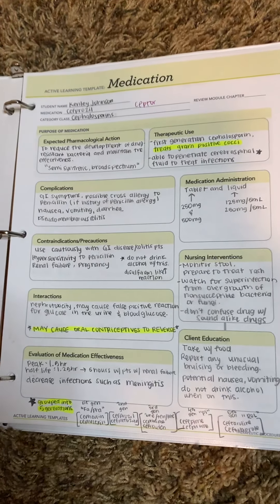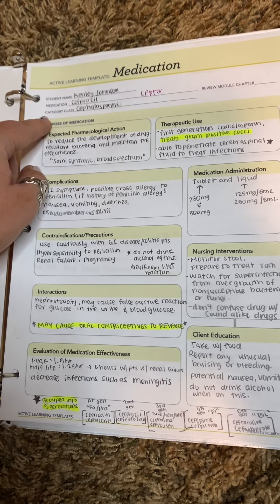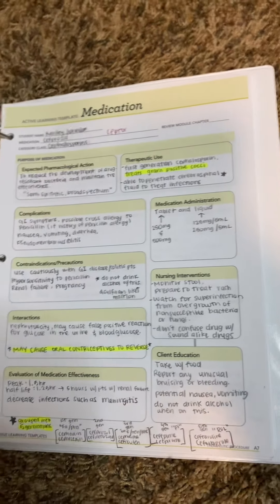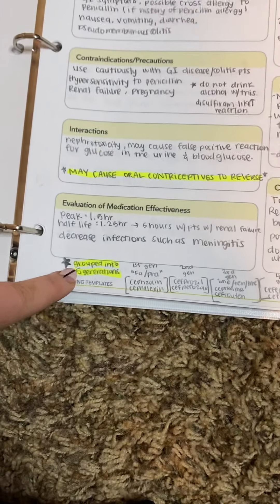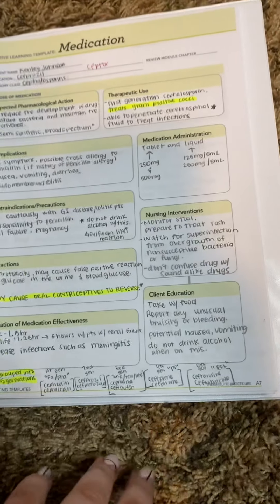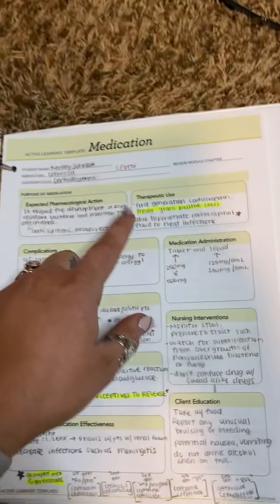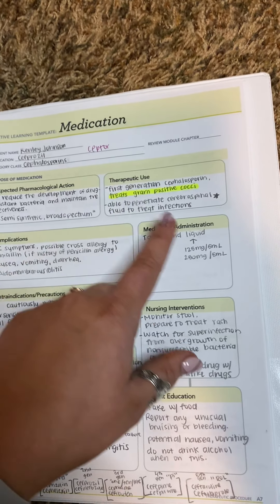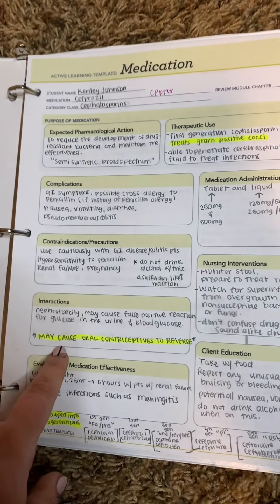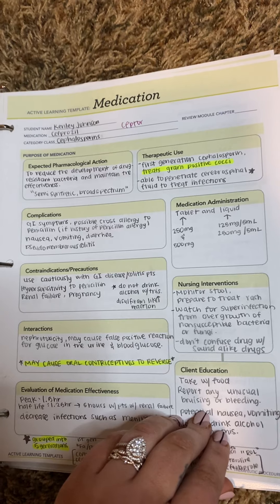The second one is cephalosporins. I have cefprozil as the prototype medication, but I know in the book there was also a ceptor. It's really important to remember that it is grouped into five generations — first, second, third, fourth, and fifth. This treats gram-positive cocci. And it's important to remember that it causes oral contraceptives to reverse.